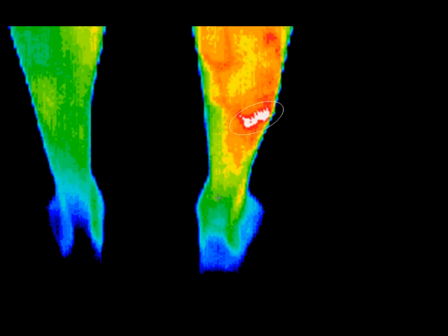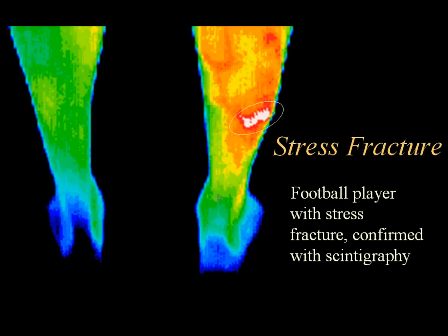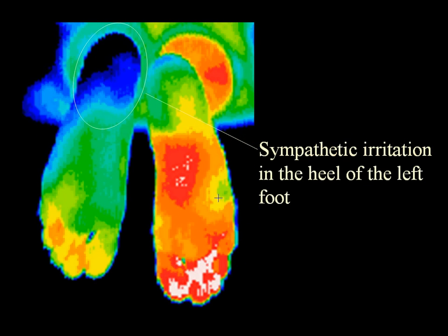In this athlete, X-rays showed no abnormality, but thermography correlated well with the patient's report of pain and provided justification for a more invasive bone scan, which clearly showed a stress fracture in the exact location indicated by the thermogram. Although this hypothermic pattern resembles an S1 radiculopathy, it is a sympathetic reaction to pain caused by a bony spur on the left heel. The hyperthermia in the right plantar foot is likely a result of long-term weight transfer off the left heel.